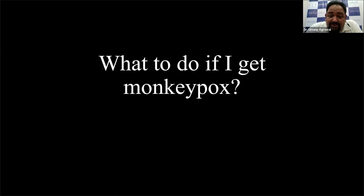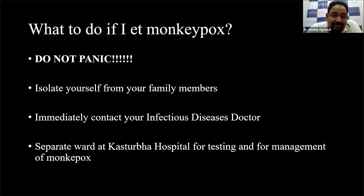So what do you do if you get monkeypox? First things first, do not panic. The mortality rates are very low, and 90 to 95% of patients will recover by themselves without any treatment. First, isolate yourself from your family members and ensure social distancing is ongoing. Ask them to wear masks. Immediately get in touch with your infectious diseases doctor or general physician. There is a ward in Kasturwa Hospital which has been specially made for anticipated cases — once you alert your doctor, Kasturwa Hospital can be alerted and they can take it further from there.